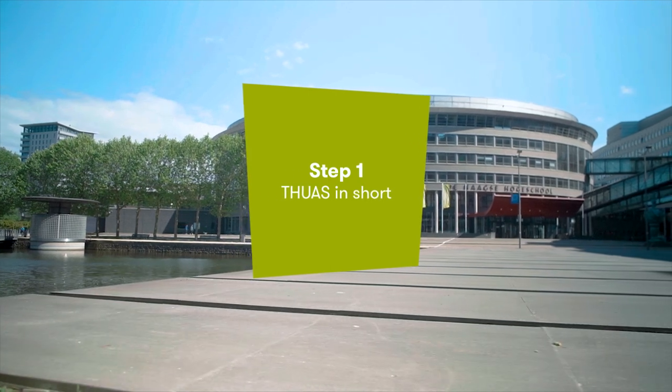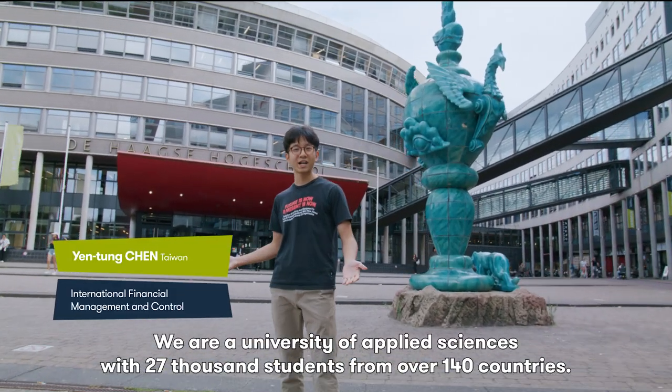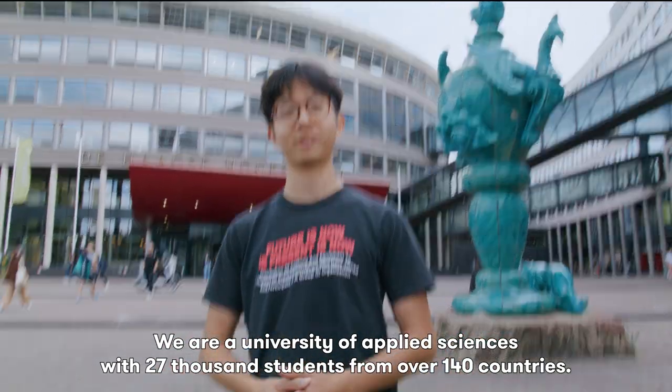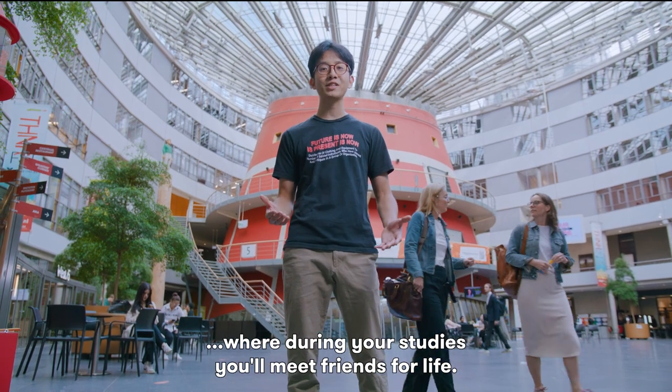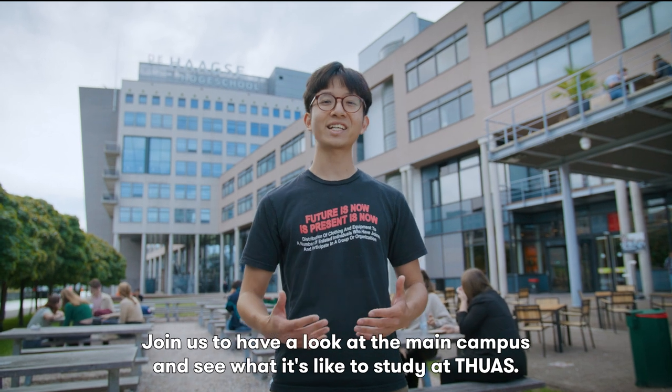Step 1, THUAS in short. Welcome to THUAS. We are a University of Applied Sciences with 27,000 students from over 140 countries. This makes us truly an international university where during your studies you'll meet friends for life. Join us to have a look at the main campus and see what it's like to study at THUAS.